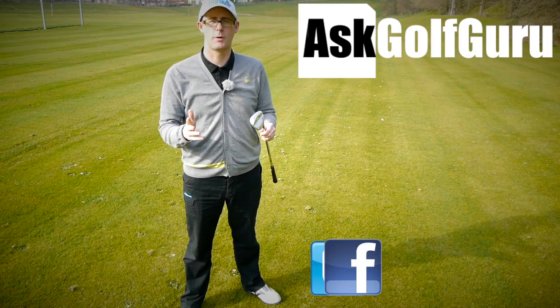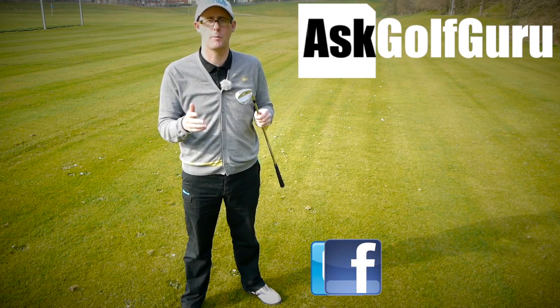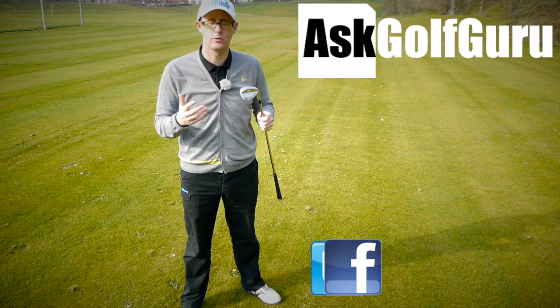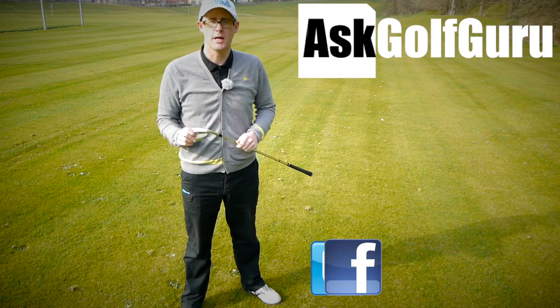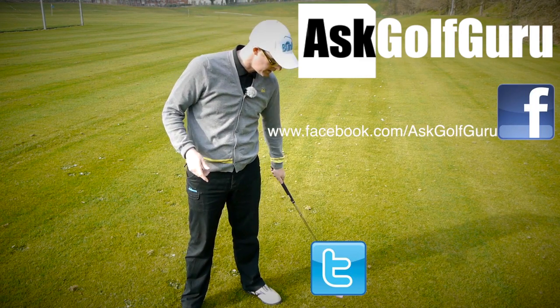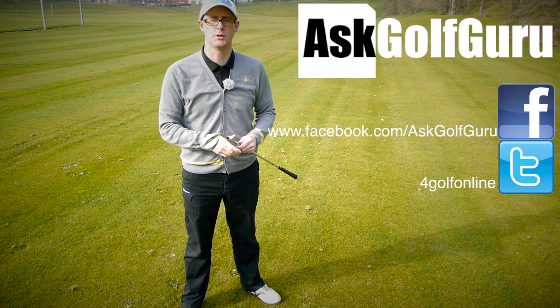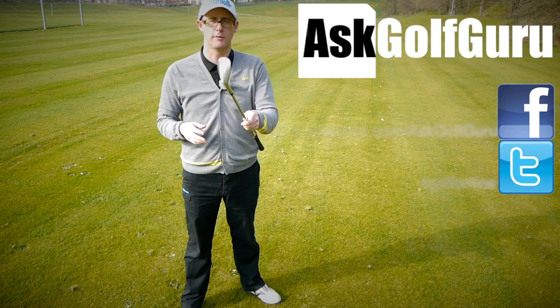Thanks for the question. If you like what's going on here, don't be afraid to subscribe to the channel. Thumbs up the video, post comments — love to hear what you guys have to say. Let's keep it social; the more we talk, the more we share, the easier this game will get for everybody. Find me on Facebook or Twitter — follow the links in the description. Come join the show, get active, get involved, get playing some better golf. Thanks for watching.